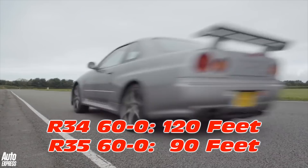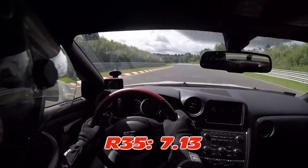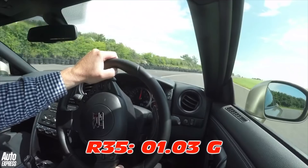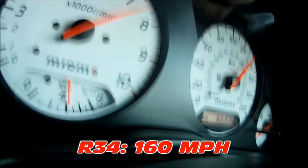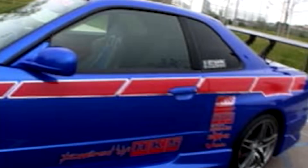A quick look at the specs of both cars tells the story more objectively. Take a look at the braking numbers: the R34 went from 60 to zero in 120 feet; the R35 takes only 90 feet. When talking about handling, everybody talks about the Nürburgring. The R34's Nürburgring time was 7 minutes 54 seconds versus the 2015 R35 GT-R, which ran it in 7 minutes 13 seconds. The R34 pulled 0.98 Gs on a skid pad — damn good for its time — and the R35 pulls 1.03 Gs. Top speed in the R34 is about 160 miles an hour; the R35 does 196 miles an hour. So by every objective measurement, the R35 is a better performing car.